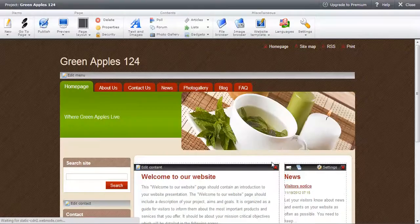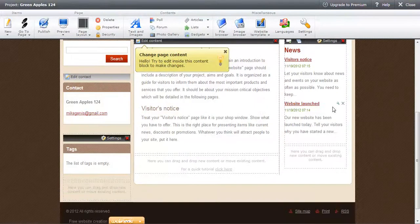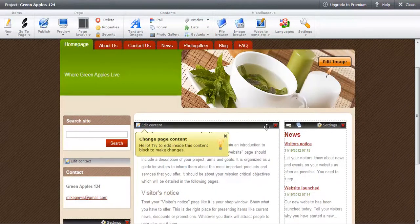Here is our site — here is our page. As you can see, I have greenapples 124 and my site is already set up. All I have to do now is add content to my site. I have the dropdown editor automatically available — I can edit content right here. The pages we selected earlier are here: About Us, Contact Us, News, Photo Gallery, Blog, and FAQ. At the top section is our editor where we can switch pages, and there's a publish button — once our site is done, we can publish it.